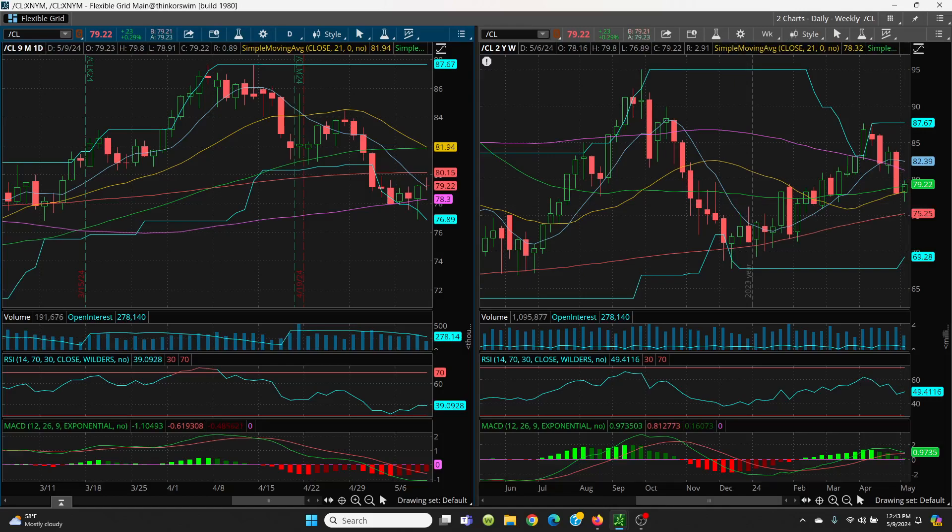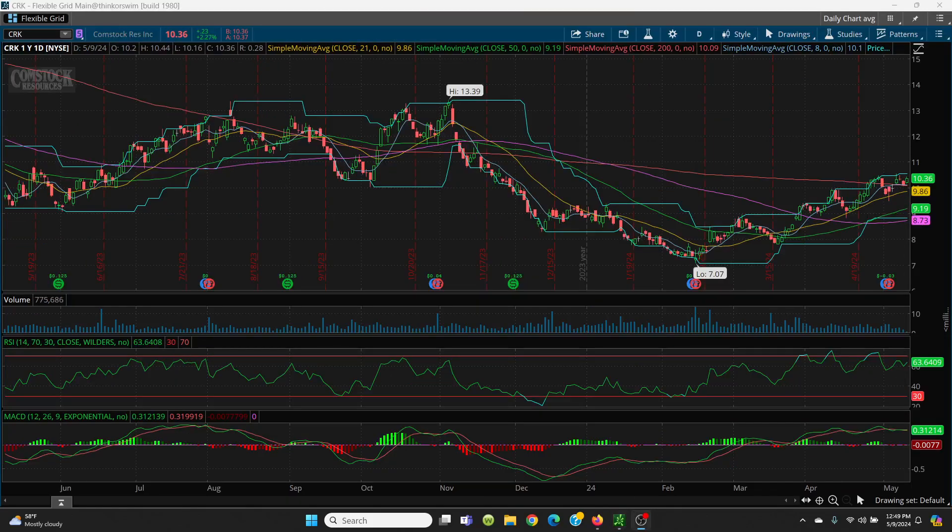Let's take a look at Comstock Resources, CRK. The reason I bring this one up and trade it is simple: Jerry Jones from the Dallas Cowboys owns over 80-85% of this. You have to factor in his ego — I highly doubt this is going to go down the tubes. It does oil and natural gas, so if natural gas starts running, this would also be nicely in play.